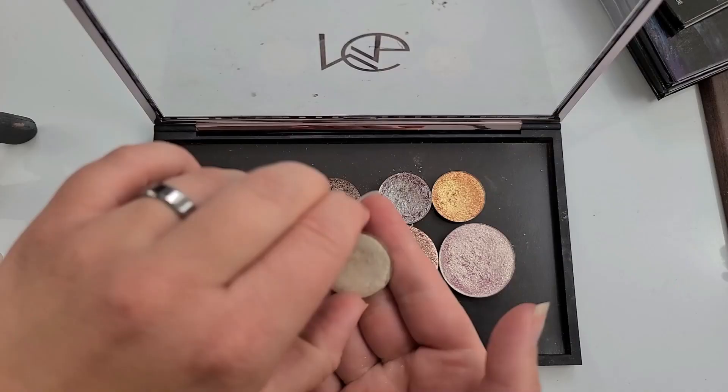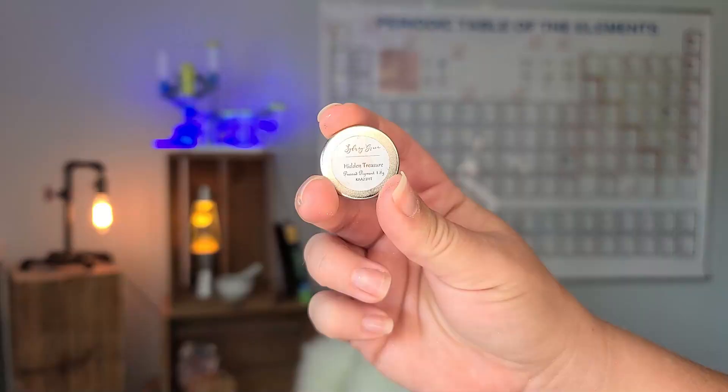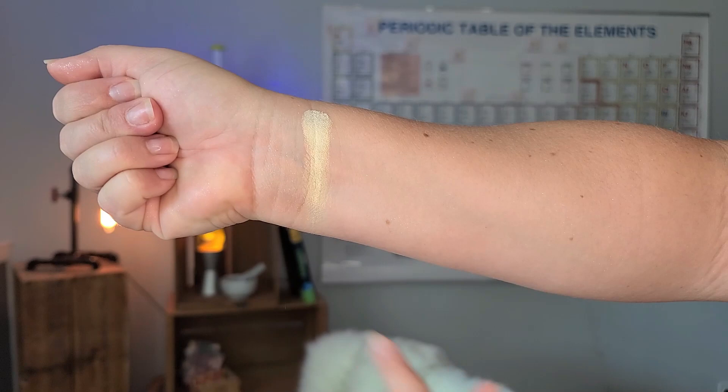The first shade in this palette to dupe the vibes of the Moonlit Seduction Palette is Hidden Treasure by Sydney Grace. It's got this yellow shimmery shade to it and kind of gives that nude feeling. I'll also be putting some official swatches and featuring this eye look as well.